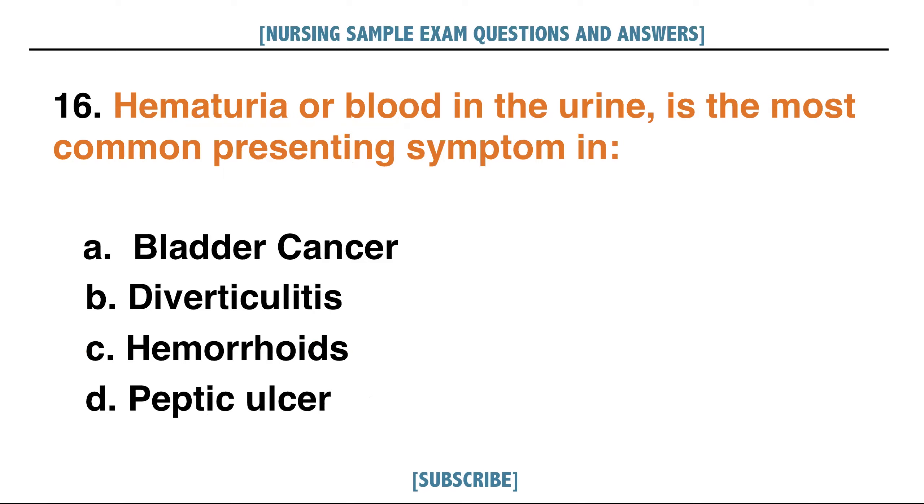Hematuria or blood in the urine is the most common presenting symptom in: A. Bladder cancer, B. Diverticulitis, C. Hemorrhoids, D. Peptic ulcer. Answer: A. Bladder cancer.